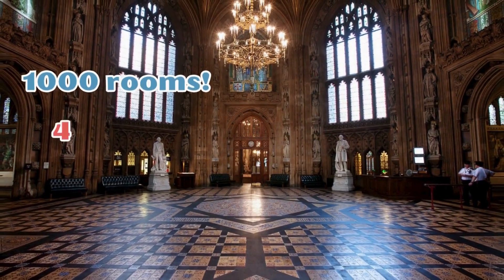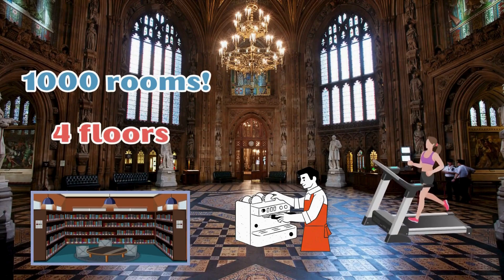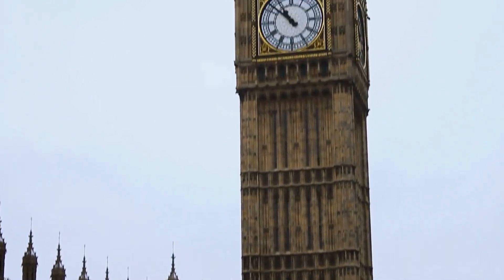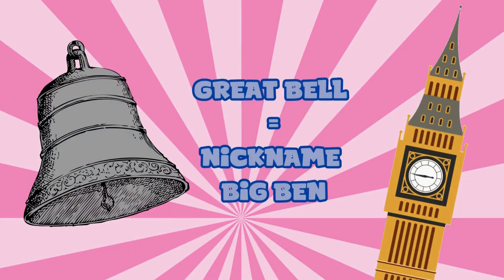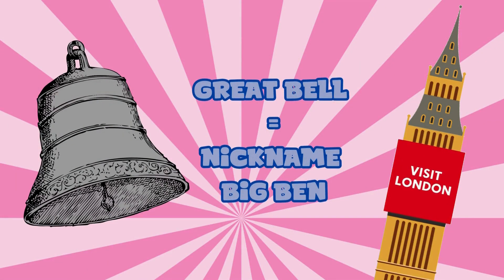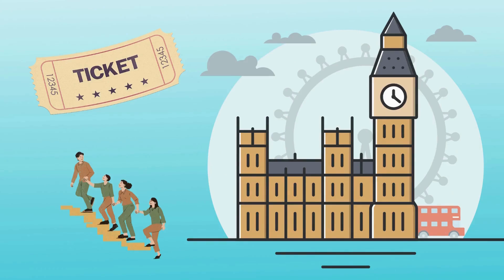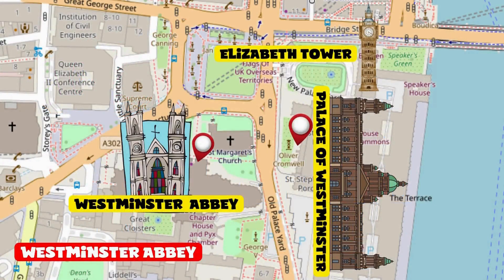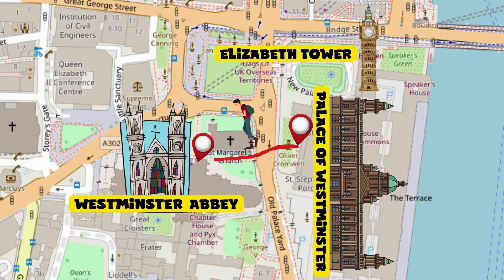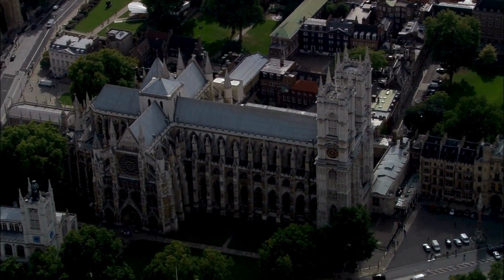The palace comprises over 1,000 rooms spread across four floors, including libraries, bars, and gyms. I came to climb the Elizabeth Tower and see Big Ben — which not everyone knows is the nickname for the largest bell in the tower. It was a real mission, since tickets for the tour are in high demand and you have to climb 334 steps.